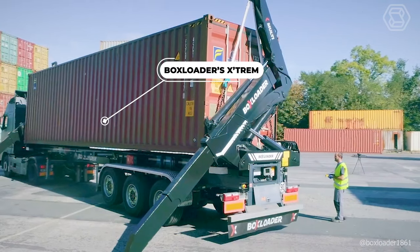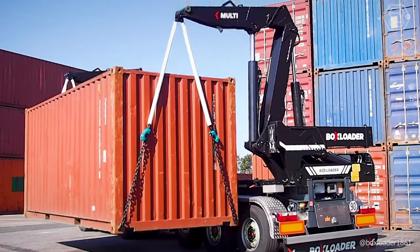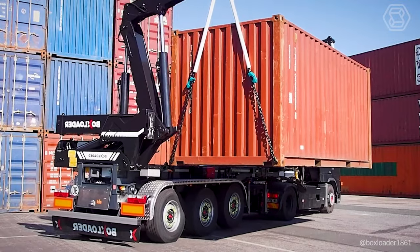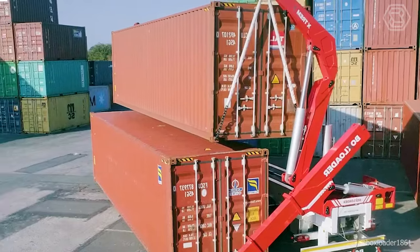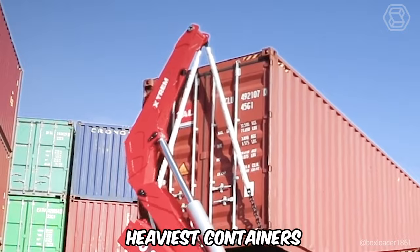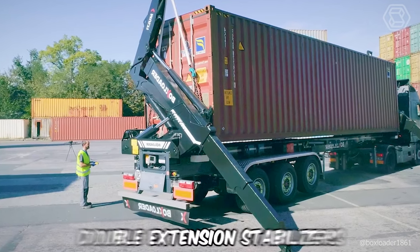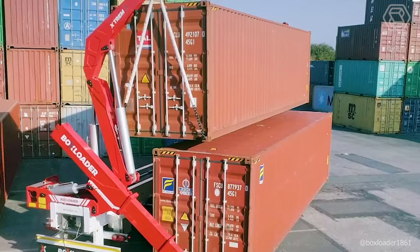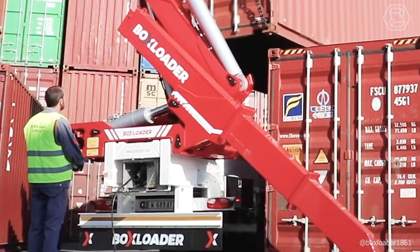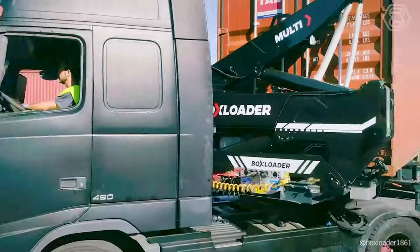Box Loaders Extreme is the absolute benchmark in the side loader industry, with an unmatched lifting capacity of 44 tons in any position and the longest reach on the market — 55.10 inches of clearance between a fully loaded container and the chassis rail. It can lift the heaviest containers, even those poorly positioned or with unevenly distributed loads. The double extension stabilizers provide impressive stability, allowing it to work on soft or uneven ground, making operations safe and reliable even in harsh conditions.